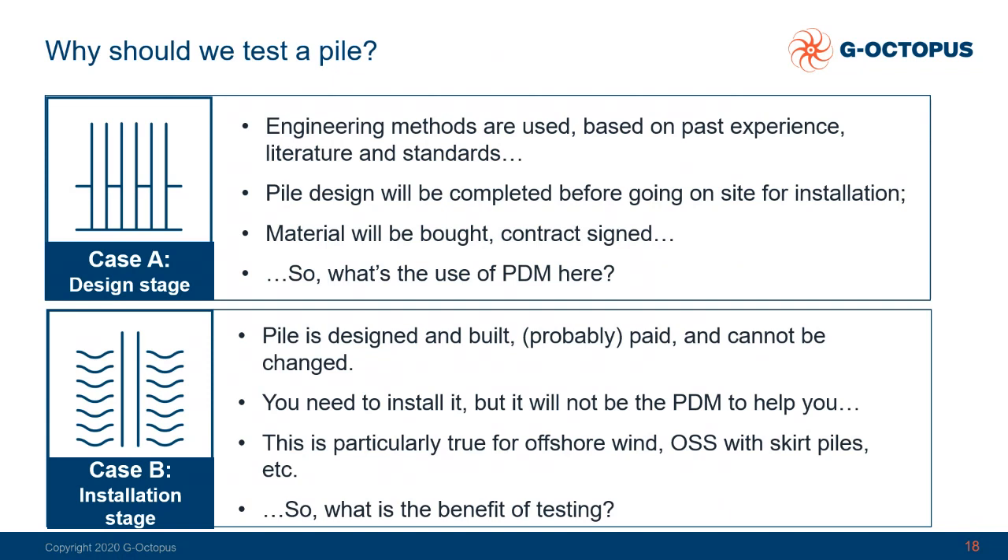But in general, why should we test a pile? What are the advantages of testing a pile? We tried to summarise in two cases. There could be an advantage at a design stage and then during installation at the installation stage. Engineering methods are normally used to design piles based on past experience, literature and standards, and pile design needs to be completed before going on site for the installation. You need to buy the material and sign contracts.